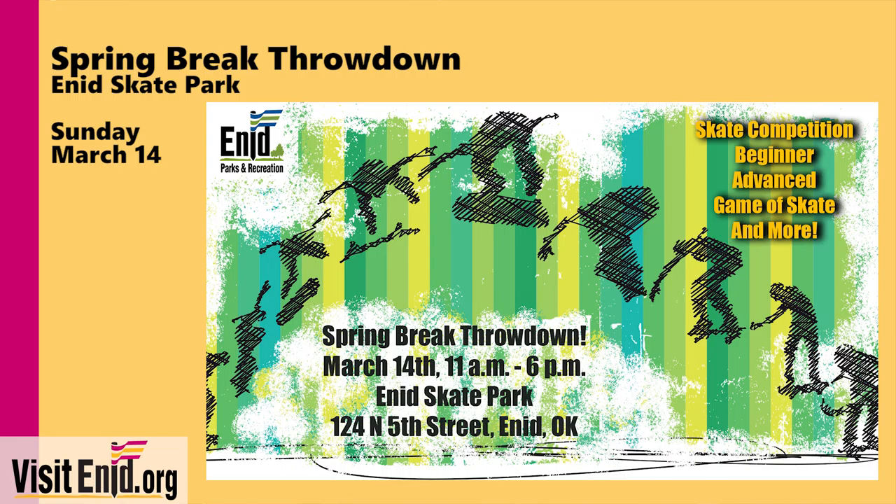Sunday, the brand new Enid Skate Park will have one of its first competitions since it opened in January. It is the Spring Break Throwdown, and it's Sunday from 11 until 6. They'll have different categories including beginner and advanced. They'll play a game of skate, and that is kind of like horse if you've ever played basketball. They'll also have food vendors on hand, live music, and a lot more. Challenge yourself, challenge your friends, and come on down to the Enid Skate Park on Sunday for the Spring Break Throwdown.